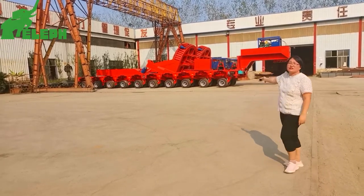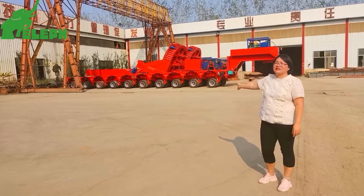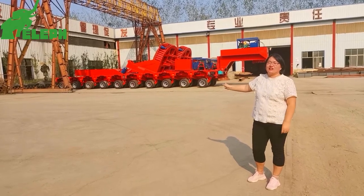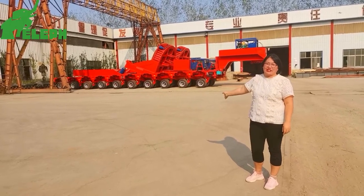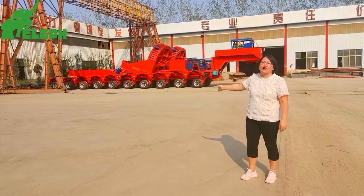This is the red trailer — this is the modular trailer, also called the Hydraulic Gooseneck Martin XL Modular Trailer. Long name for the trailer! Usually we just call it a modular trailer.